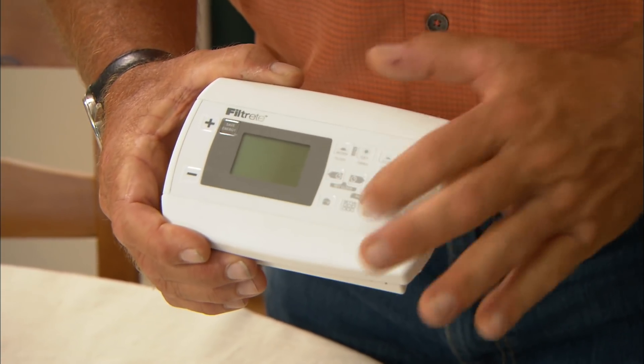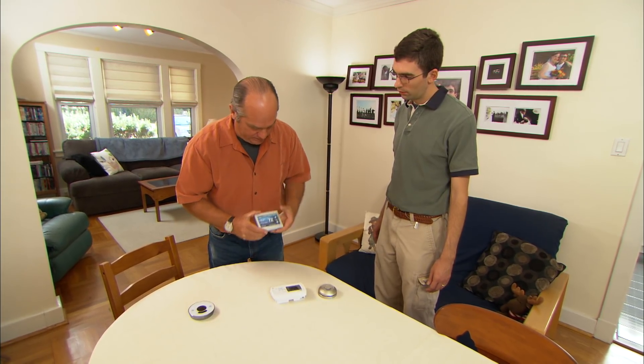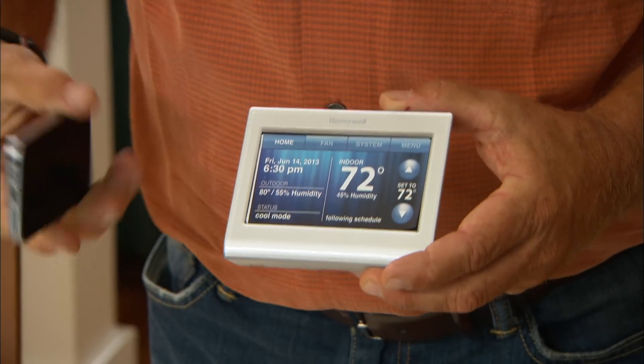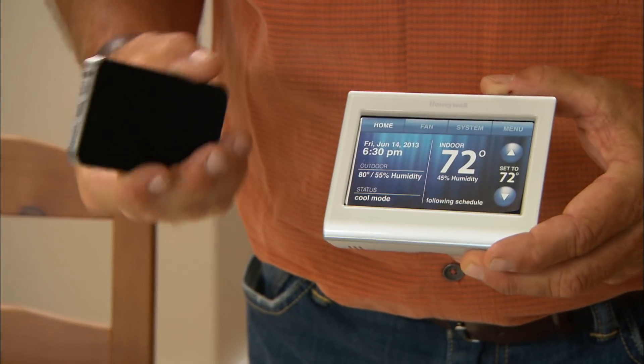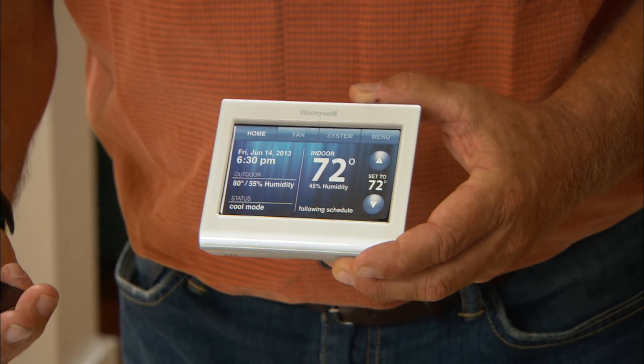Many people found the buttons on clock thermostats confusing and just ended up not programming them. When the internet came in, the next thing was an internet-based thermostat that mounts on the wall but could talk to a smartphone. You'd load an app and now you could remotely see and control it like a clock thermostat — much easier to program that way.